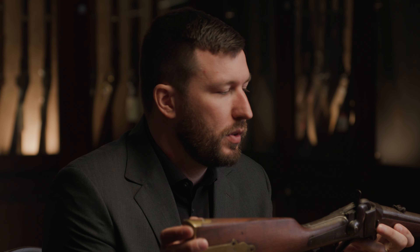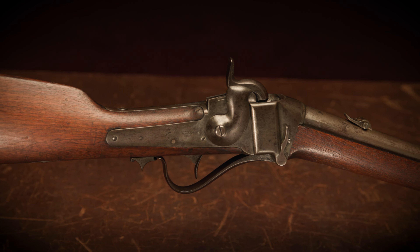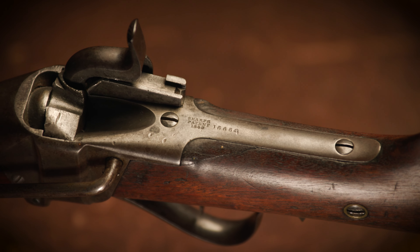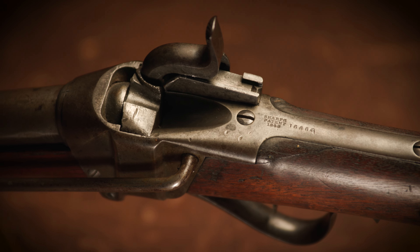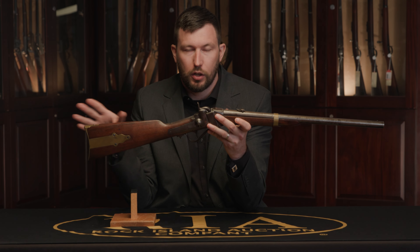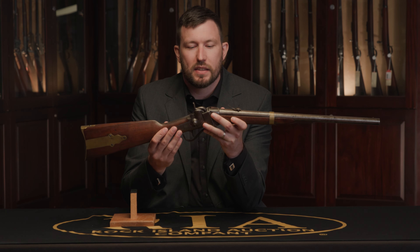Another part of this carbine's story is that many of these carbines were actually seized in shipment. A whole shipment going up the river was discovered by the border ruffians, who seized the cargo. Legal proceedings held the carbines up in Missouri for a period of time, and they were finally released right before the beginning of the Civil War.